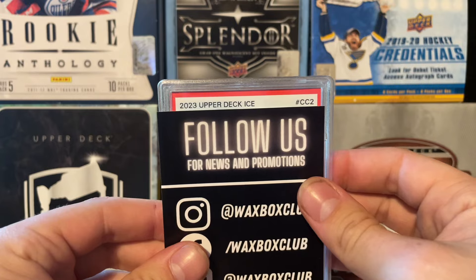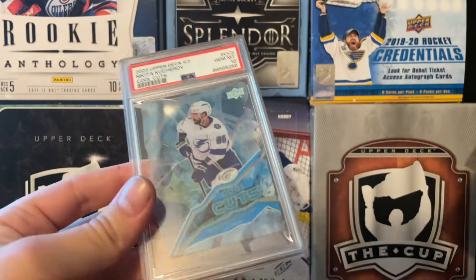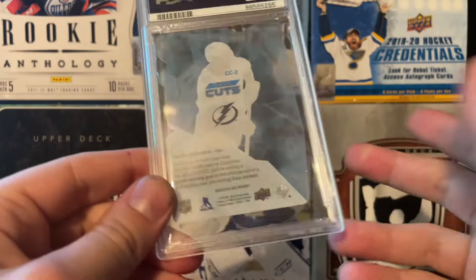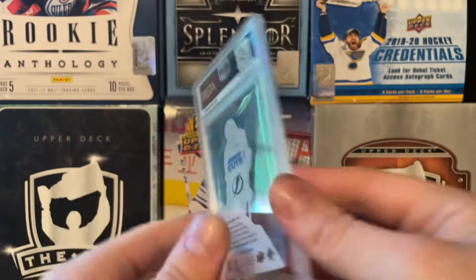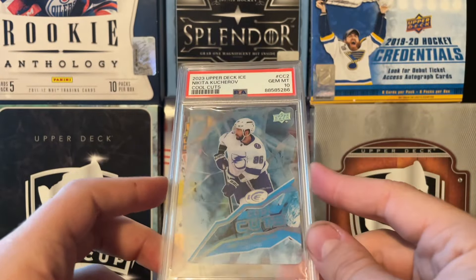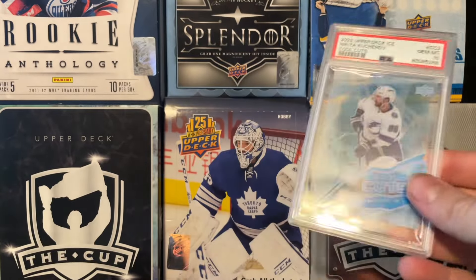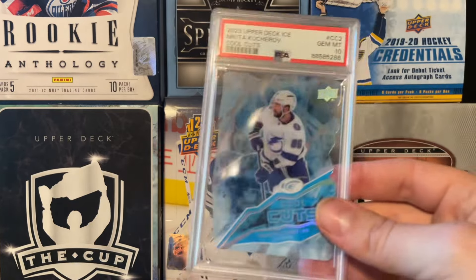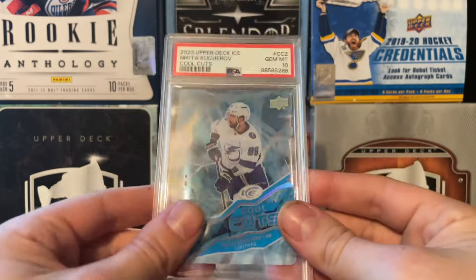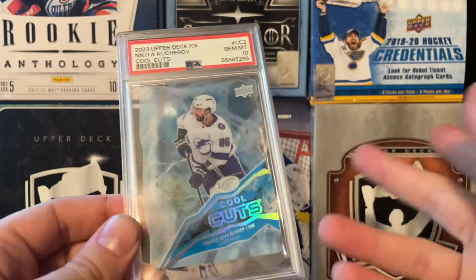No idea - oh, Nikita Kucherov! Oh, cool cuts - that's what it is. CC. That's pretty cool. Nikita Kucherov cool cuts, PSA 10. You're basically going to guarantee yourself a PSA 10 on these because they're so abstract. What a weird PSA slab of Nikita Kucherov. Not a fantastic booming end to the box, but what an interesting break. These are super fun - I definitely would get more of these. Nice little slab break. There's a Kucherov cool cuts PSA 10 to end off the three boxes.